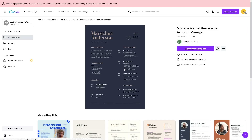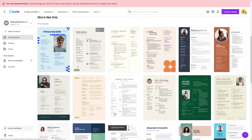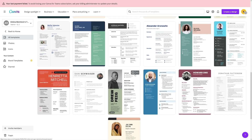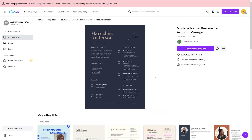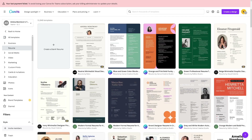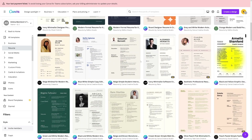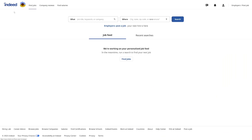Canva has a free option. Scrolling through the templates, you'll see that ones without a crown are free. If a template says 'Pro' and has a crown, you need a paid subscription. Otherwise, all the others are free — choose whichever suits you most. Then go to indeed, upload that resume, and start looking for jobs. That's how simple it is with indeed.com.